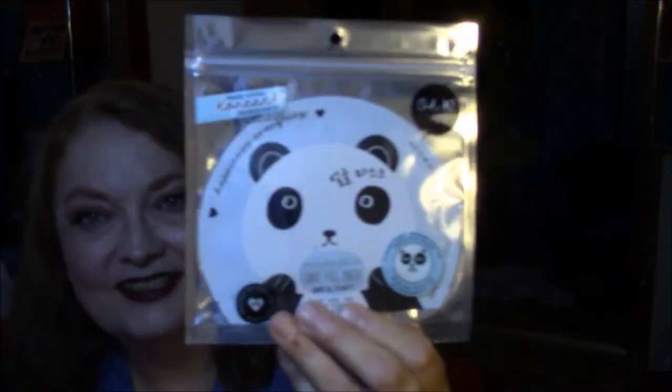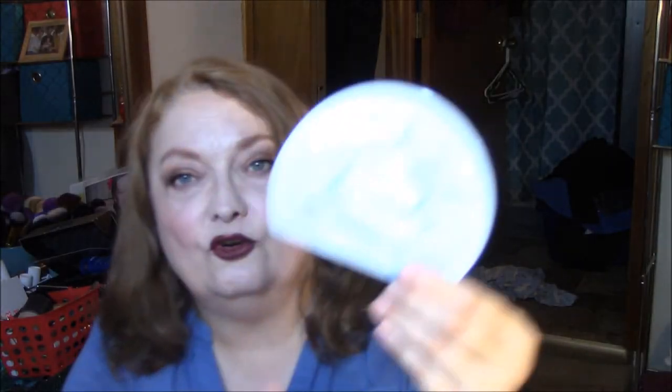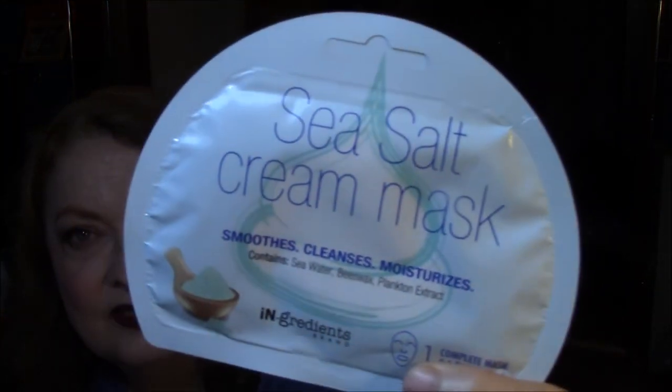Then I found something brand new to my Walgreens — face masks. I have never seen these there before. There's a Korean face mask, the HK Panda Face fiber face mask printed mask. Next is a sea salt cream mask that smooths, cleanses, and moisturizes — it contains sea water, beeswax, and plankton extract.